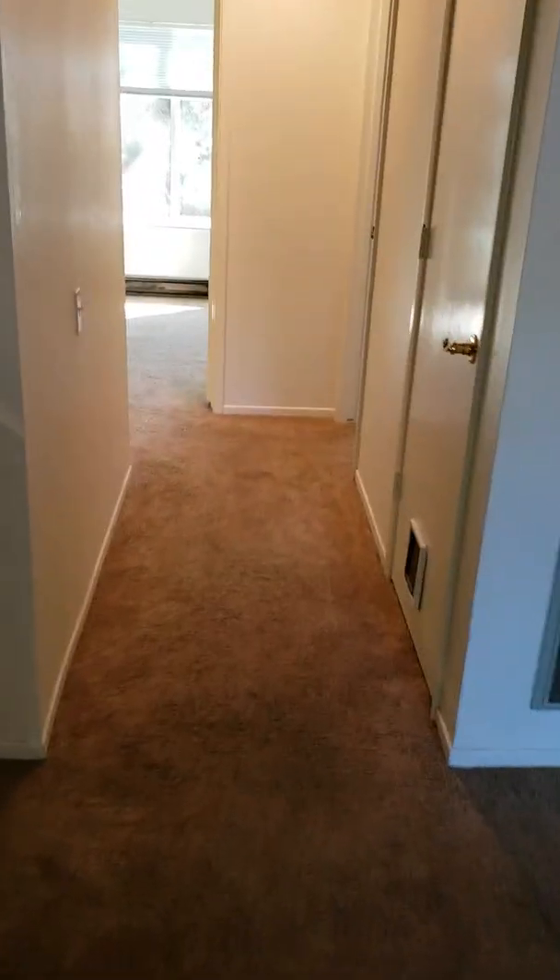The bedrooms are down this way. This is like an owner's closet or another closet. I've seen people put washer and dryers in here — like a stackable — and then lock it so their rental guests don't make the utility bills too high.